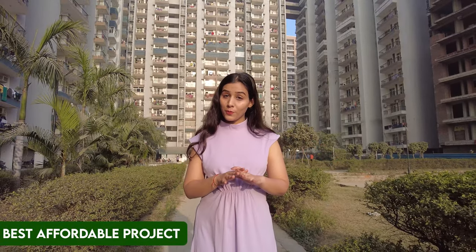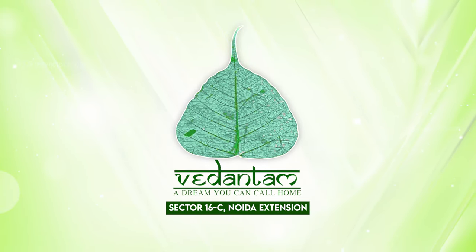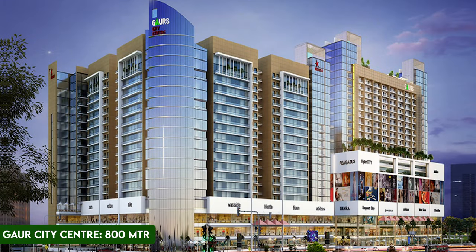The best thing is that you don't have a budget issue here because there is a very affordable range. The project's name is Radicon Vedantam, and its exact location is Sector 16C, Noida Extension. Gawr City Center is at 800 meters driving distance.